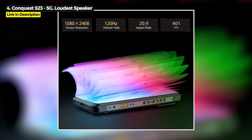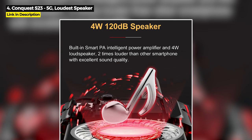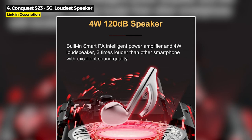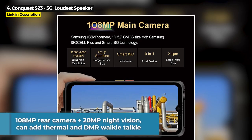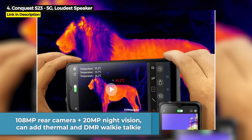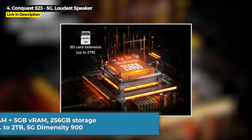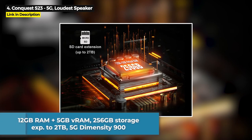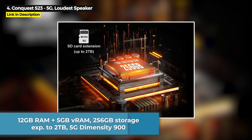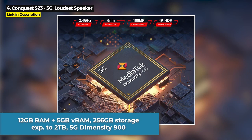Released February 2023, the Conquest S23 has a 4-watt 120-decibel speaker, so you can hear it in noisy environments like a job site or if you just like to blast loud music. It's got a 108-megapixel main rear camera plus 20-megapixel night vision, and you can add thermal imaging and a DMR walkie talkie to it if you want. It's got 12GB of RAM plus 5GB of virtual RAM, 256GB internal storage expandable up to 2TB, and it runs on the Dimensity 900 chipset. It is 5G.